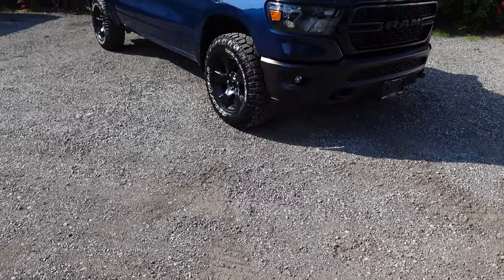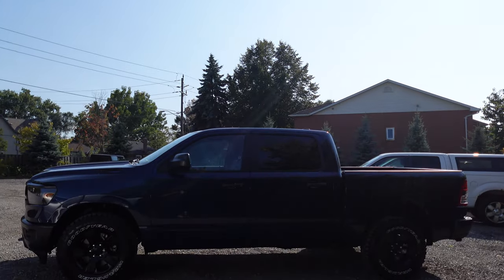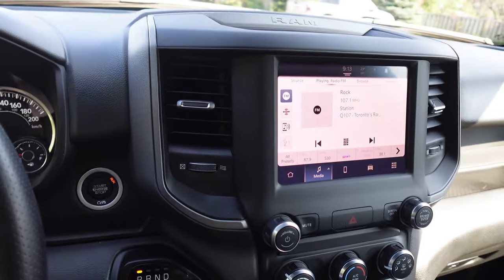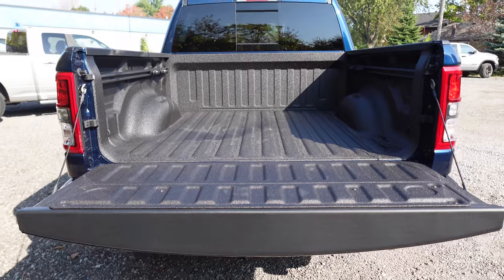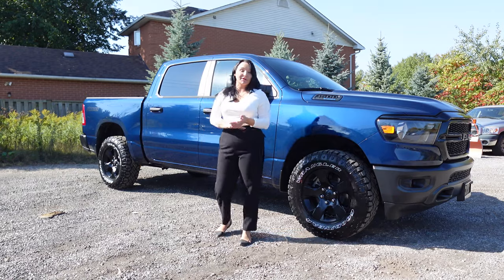Today I'm going to give you a look at the Tradesman Warlock build we have on display here, so I can give you the full breakdown of the new trim in terms of engine and cab options, how the Warlock package transforms your Ram pickup, and finally we'll finish with the top group to tag onto your Warlock to ensure your bed is fully equipped for you.